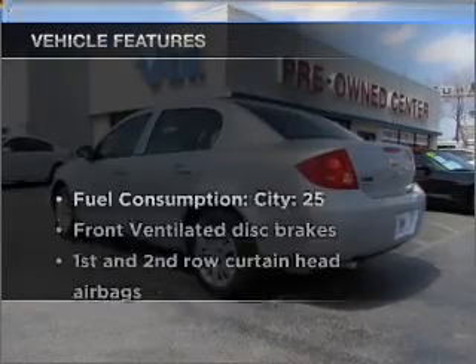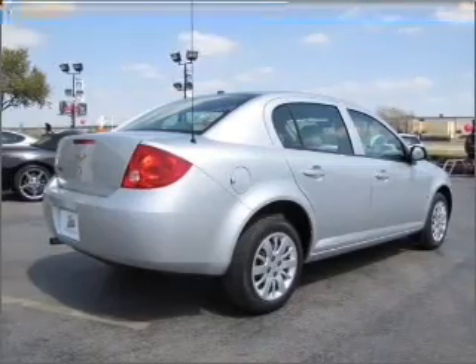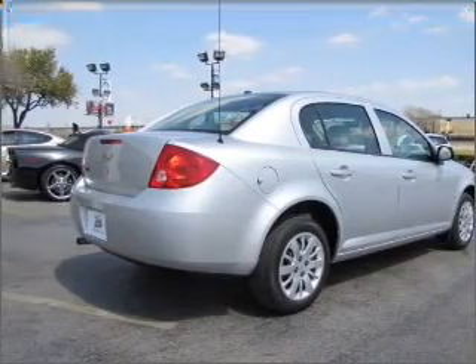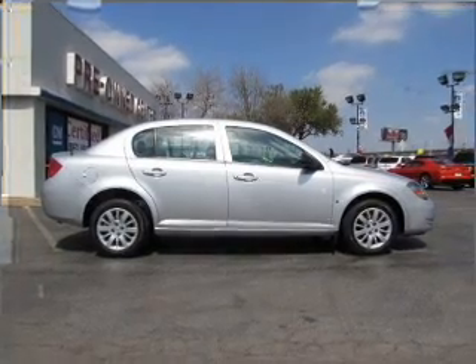And with these notable features, you won't want to miss out on the opportunity to own this amazing vehicle. Power steering, an alarm system, an AM-FM stereo with a CD player, an adjustable tilt steering wheel.